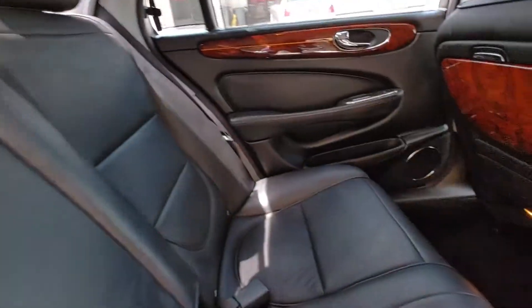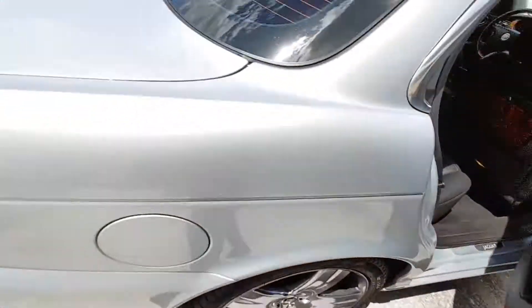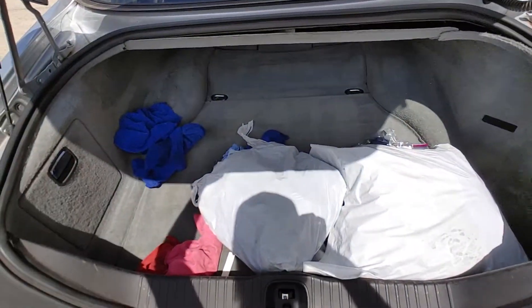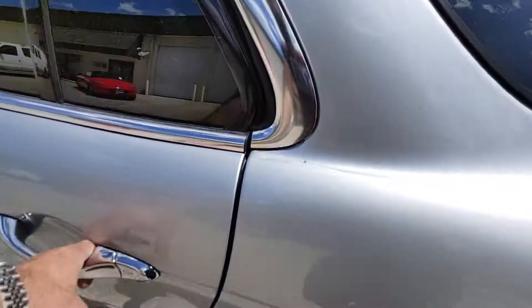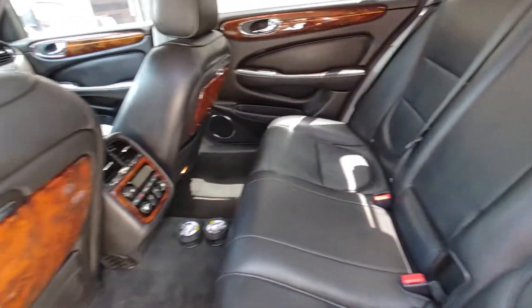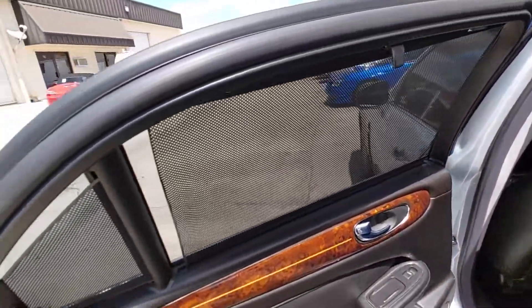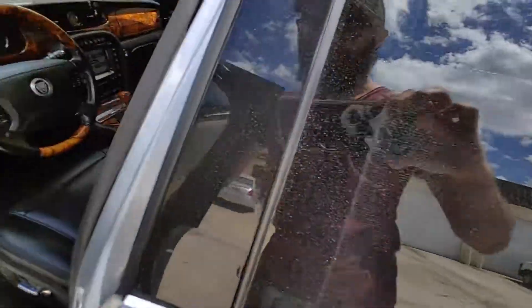Rear sun visor works. Seats are again in excellent condition. The trunk has some personal things in it, but the carpets are clean, everything is there, including a full-size spare. All the sun visors are working. Car even smells great.